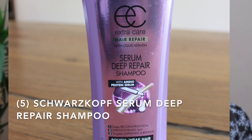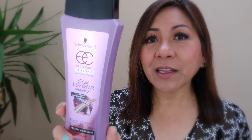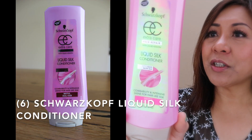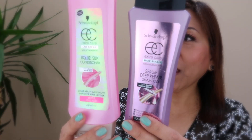The third one is from Shower Scope. I used up the Extra Care Hair Repair with Liquid Keratin Serum — the Deep Repair Shampoo with Amino Protein Serum. The amino protein serum is meant to reconstruct, reinforce, and strengthen hair, so if you have weak hair strands, maybe try this shampoo. The conditioner I paired with it is the Liquid Silk Conditioner, which contains liquid nutri-silk to help make hair supple and add intensive shine. The combination of the Extra Care Deep Repair Shampoo and Liquid Silk Conditioner is perfect — highly recommend.